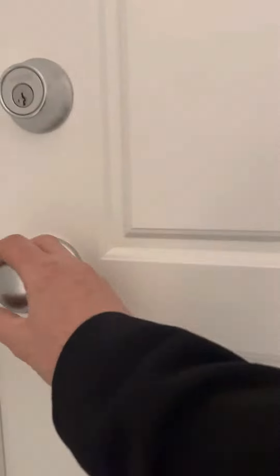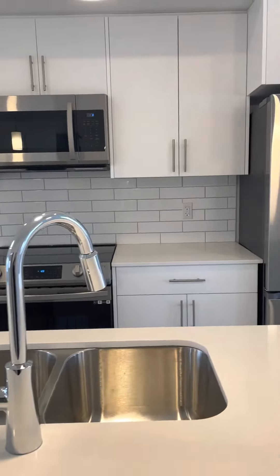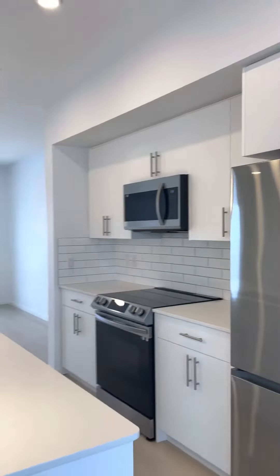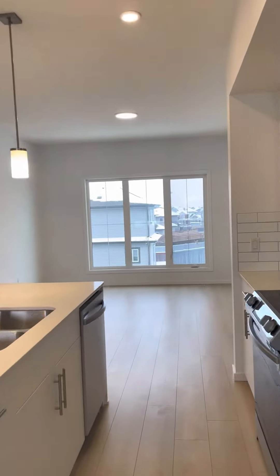This is the entry to the apartment. This is a two-floor granite countertop, beautiful kitchen, brand new appliances — and yes, it does smell like a brand new car.